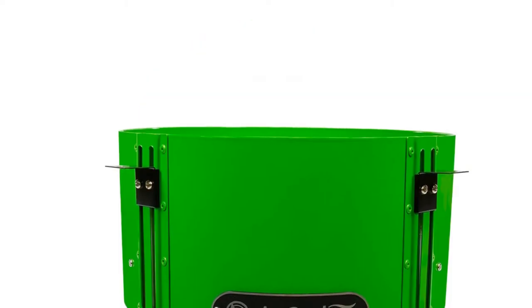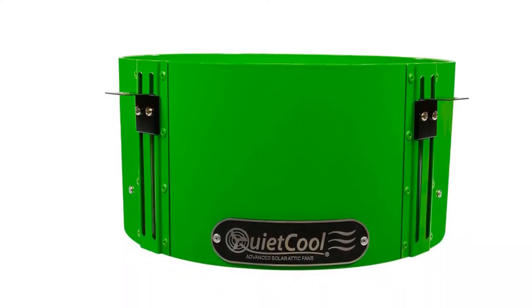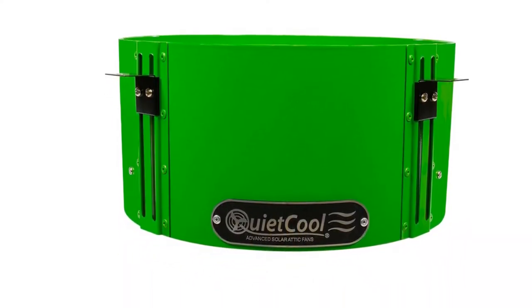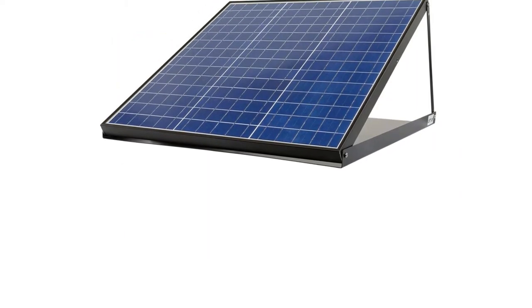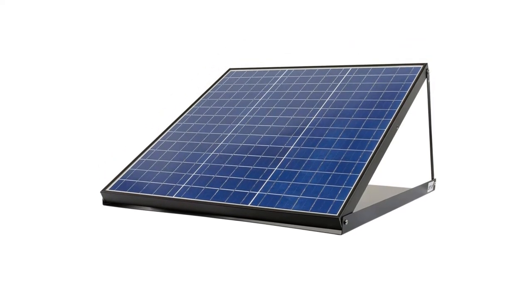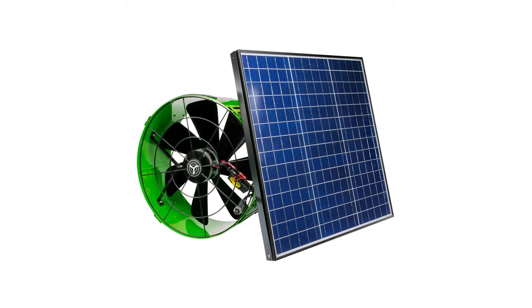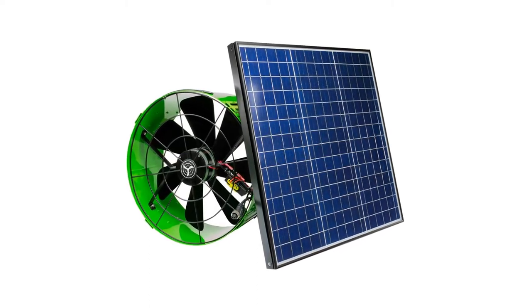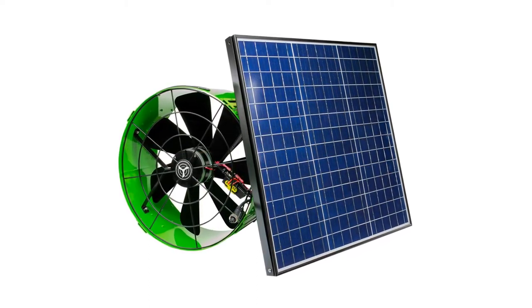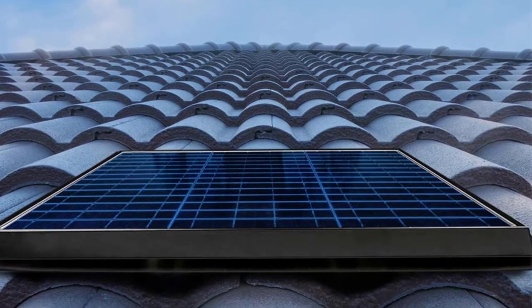The durability and sturdiness of the fan is quite ahead as compared to other competitors. It is equipped with a complete metal body that makes the fan heavy and provides long life to it. Additionally, the weight of the fan doesn't lead to any flaw at all. You can easily install the Quiet Cool Fan with very minimal effort. Also, you can adjust and tilt the solar panel up to 60 degrees according to your needs.